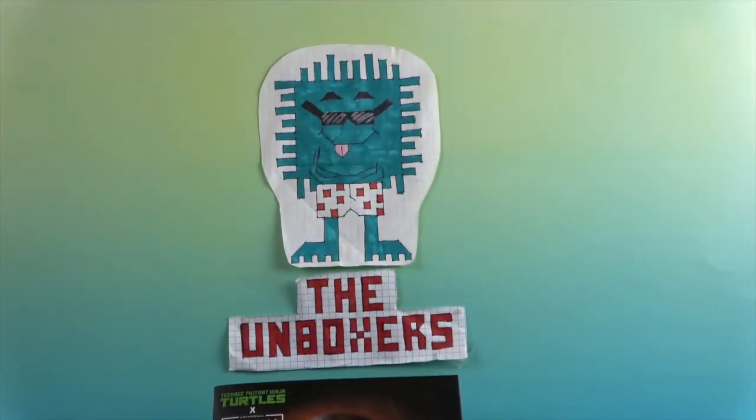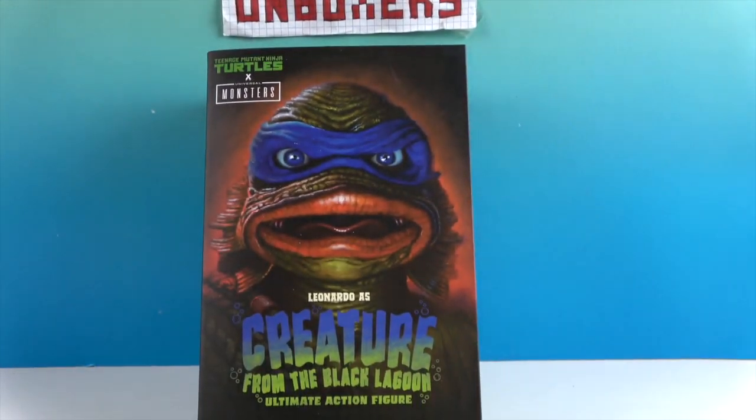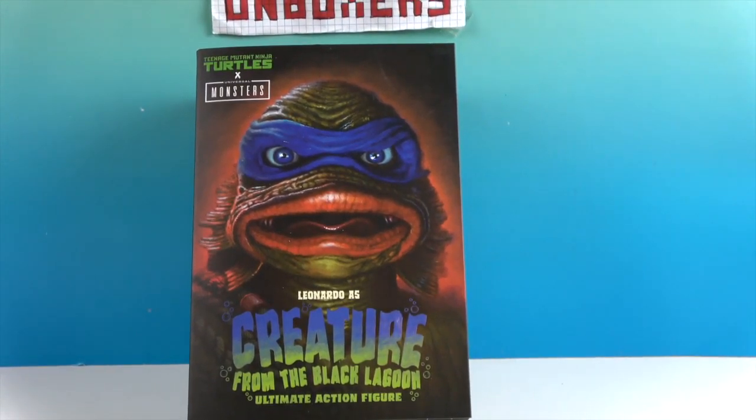Hello and welcome back to the Unboxers! Today we have another Ninja Turtle figure — it's the Creature from the Black Lagoon Ultimate Action Figure Leonardo. This is a crossover of Teenage Mutant Ninja Turtles and Universal Monsters, and this figure is by NECA.